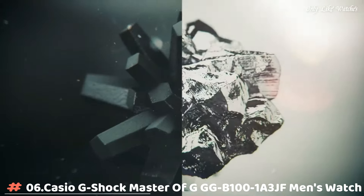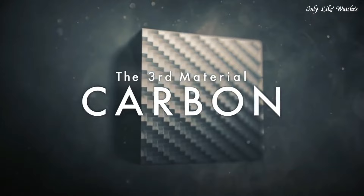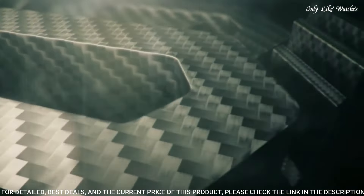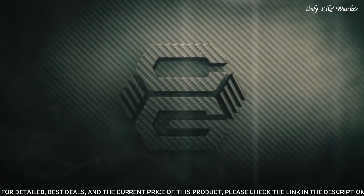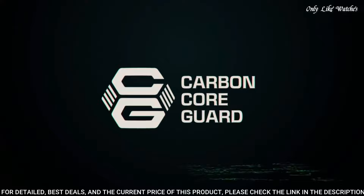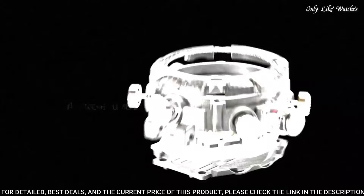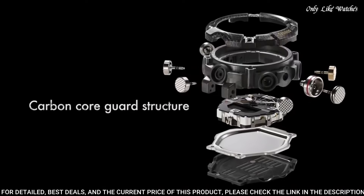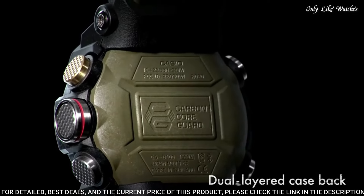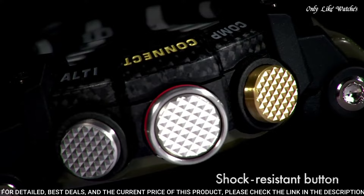Number 6: Casio G-Shock Master of G GGB101A3JF men's watch. It has Japanese quartz movement and 5,594 caliber. Polymer carbon case of round shape. Case dimensions are 53.1mm in diameter and 19.3mm in thickness. The dial of this Casio watch is black lead. Display type: analog-digital.